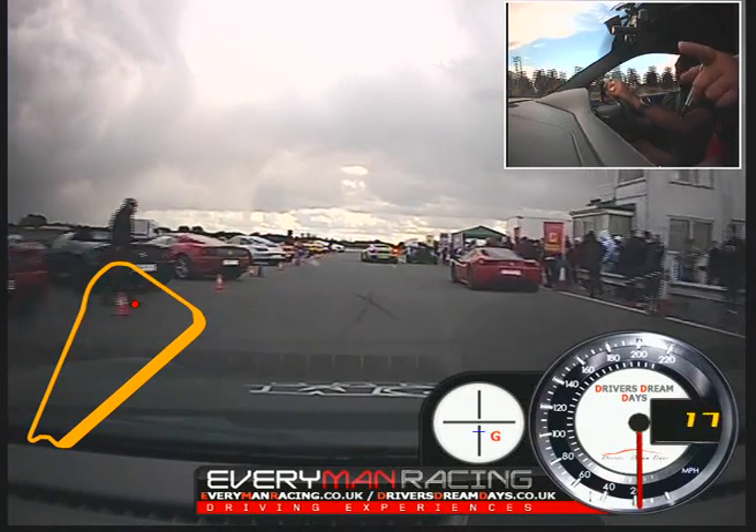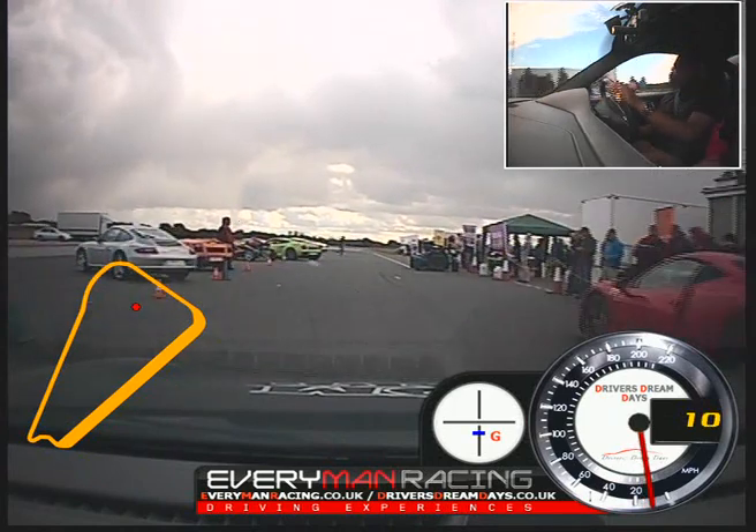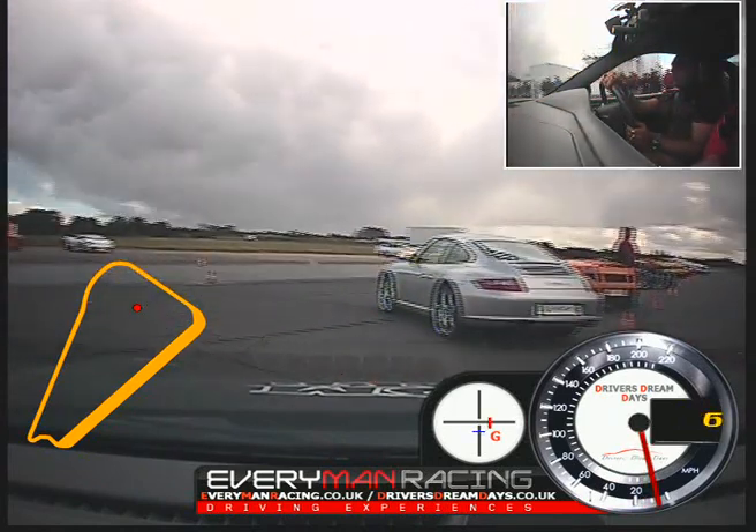On the brakes, and we're parking just here. Sit and stop there.